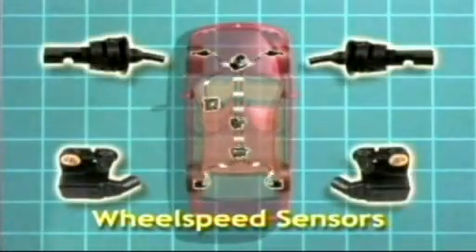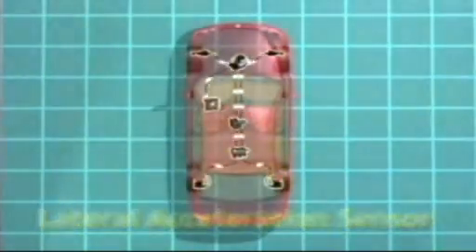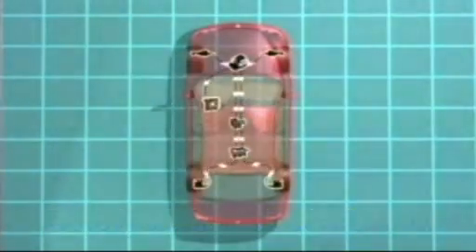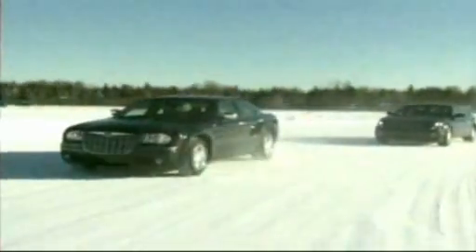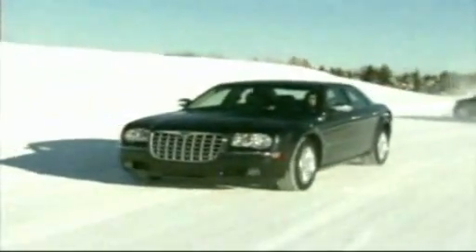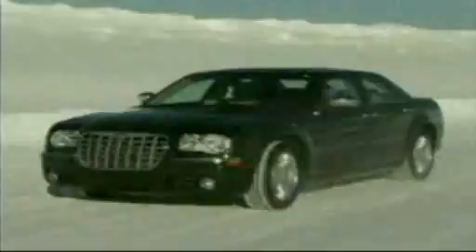Four wheel speed sensors, a lateral acceleration sensor, a yaw rate sensor, and a steering angle sensor monitor the driver's steering, acceleration, and braking commands 100 or more times a second. The system then compares where the vehicle is going with the driver's intended destination. When there's a disparity between the two, the system brakes specific wheels before oversteering or understeering becomes a critical challenge.